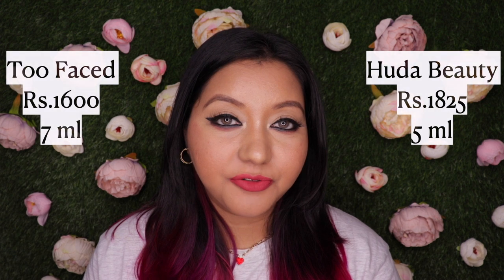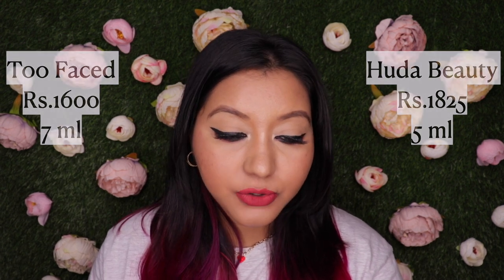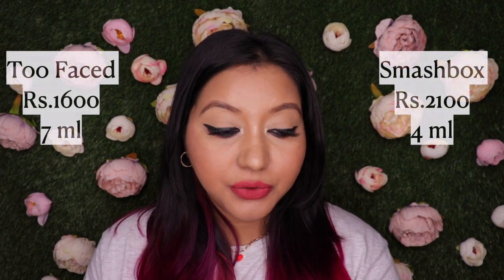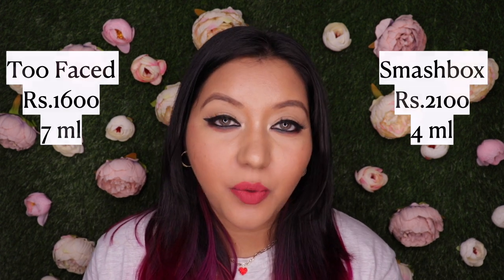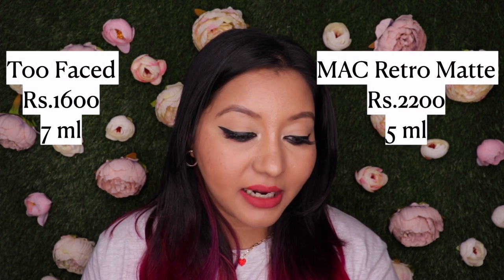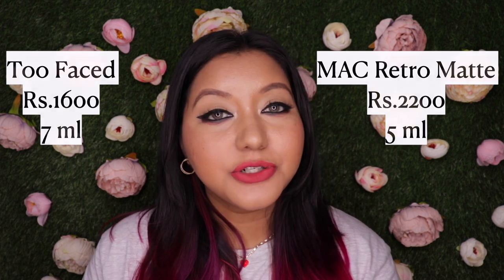For example, for the Huda Beauty one you get about 5 ml of product for 1825 rupees, and if you compare to the Smashbox Always On Liquid Lipstick, you get only 4 ml of product for 2100 rupees — so the quantity is less and the cost is much higher.